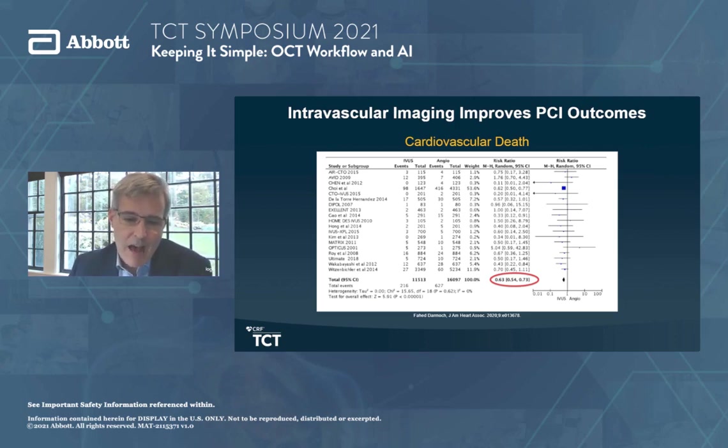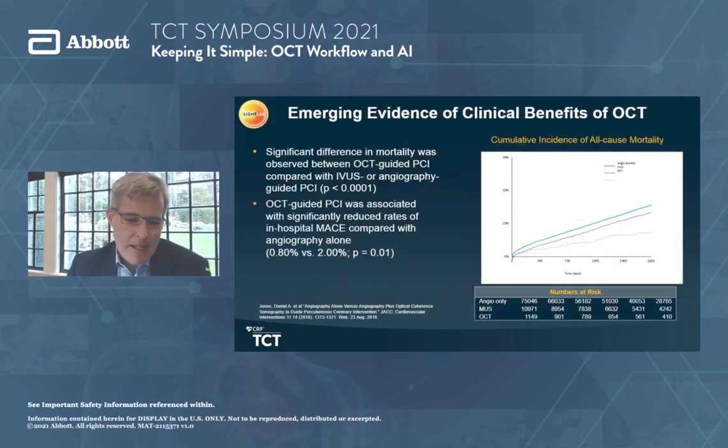We're excited in the coming year to have Illumion 4, which is the ongoing surveillance for OCT-guided PCI in complex patient subsets. As we think about the emerging evidence of clinical benefits of OCT, image-guided PCI has been shown in randomized studies and registries to have a reduction in all endpoints, including cardiovascular death. OCT-guided PCI is associated with a significant reduction in MACE in this registry study, and all data in the space tracks in the same direction.